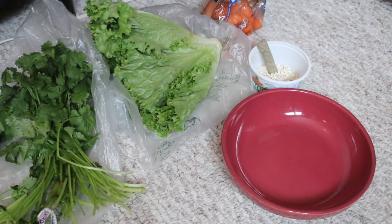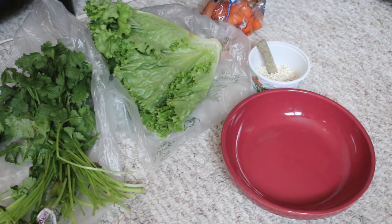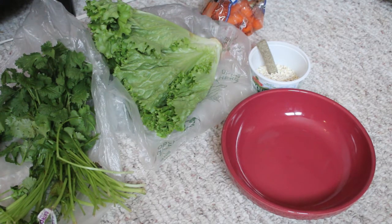Hi guys, it's Amanda from My Pets 1031. So Elsie's birthday is on February 22nd, which means he deserves a birthday cake. And obviously since rabbits are strict herbivores, I can't just go out and make any sort of regular birthday cake because those have a lot of grains and things in them that aren't good for rabbits. So I'm just going to be making a veggie birthday cake with a little bit of treats in it.